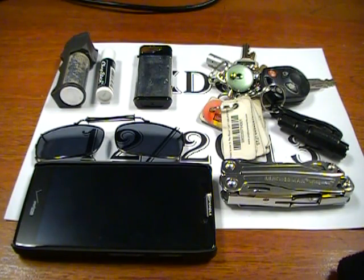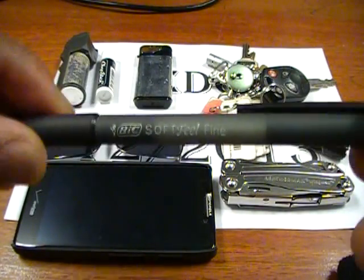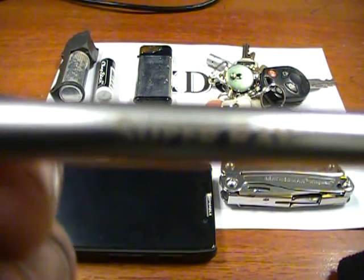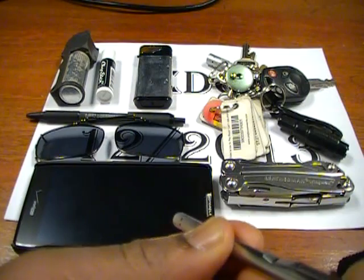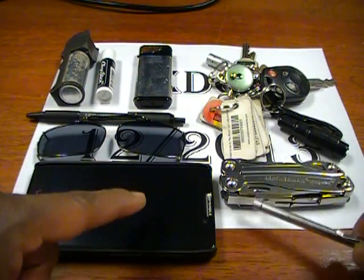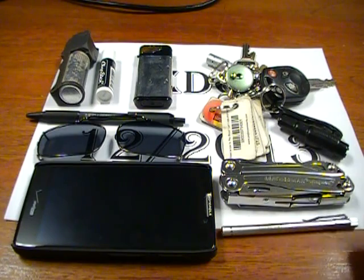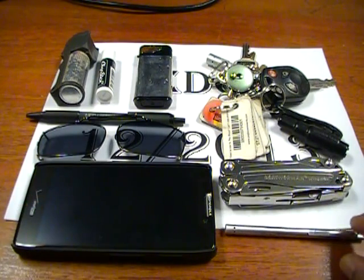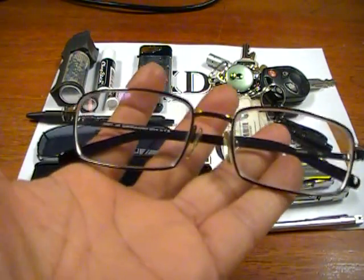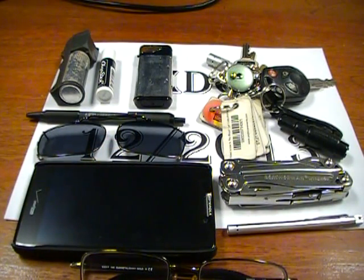Almost forgot — I always carry a pen with me. Even though my other flashlight isn't working, I have this one, so I'm never without a light. My phone also has a flashlight app, though it drains the battery — it's always better to have a dedicated light, but in a pinch the phone can suffice. And of course, my eyeglasses — never leave home without them because I'm blind as a bat.